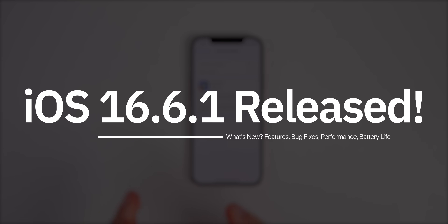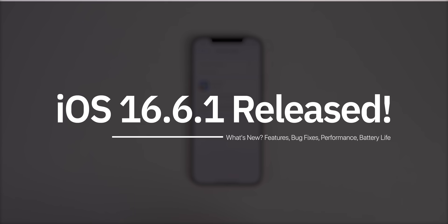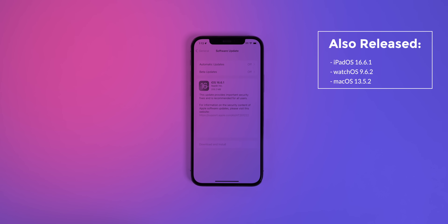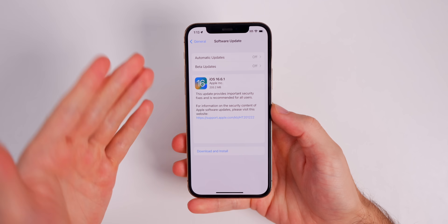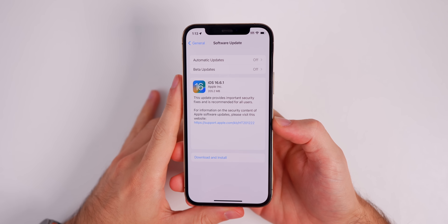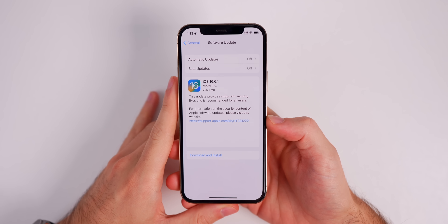What's up guys, my name is Brandon and today Apple released iOS 16.6.1, just a couple of weeks before the big release of iOS 17. In this video we're going to cover what's new and also what to expect next. Along with this release, Apple also released iPadOS 16.6.1, watchOS 9.6.2, and macOS Ventura 13.5.2, and we're going to talk about all of those updates — but of course we're going to focus on iOS 16.6.1.